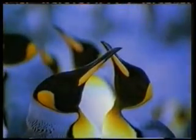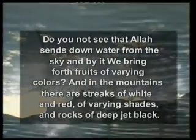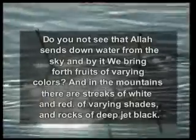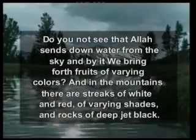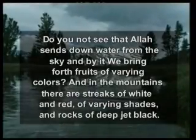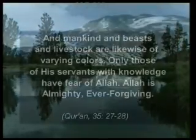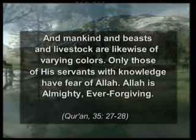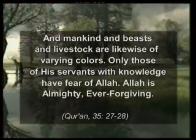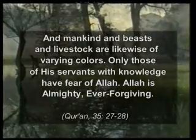In a verse in the Quran, Allah reveals this truth: 'Do you not see that Allah sends down water from the sky and by it we bring forth fruits of varying colors? And in the mountains there are streaks of white and red, of varying shades, and rocks of deep jet black. And mankind and beasts and livestock are likewise of varying colors. Only those of his servants with knowledge have fear of Allah. Allah is almighty, ever-forgiving.'